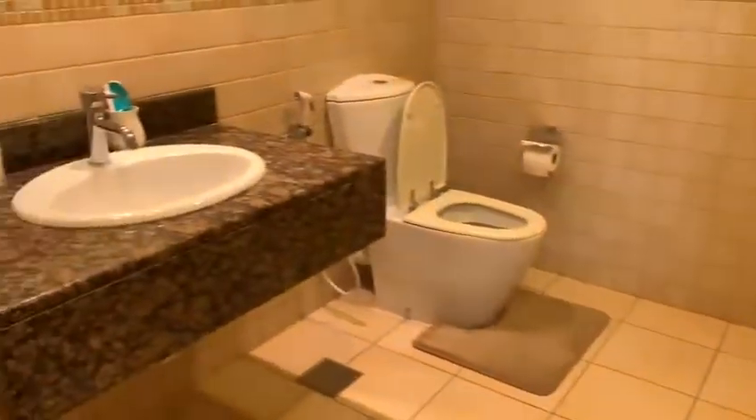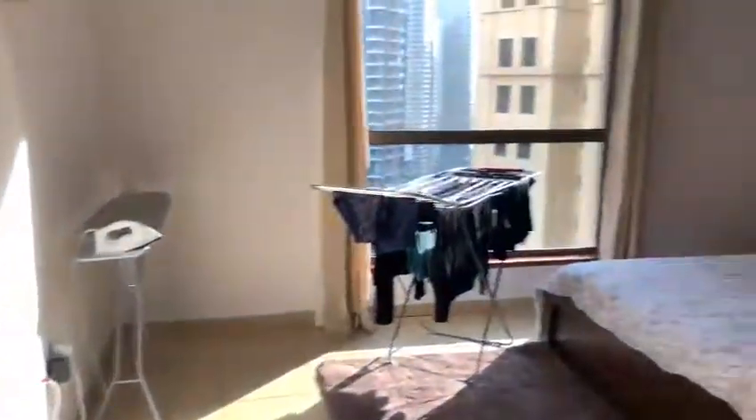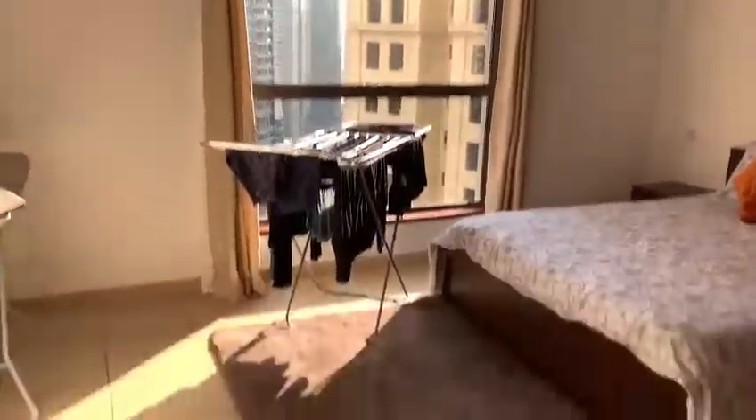This is the second washroom — pretty big. The second bedroom comes with a big window.